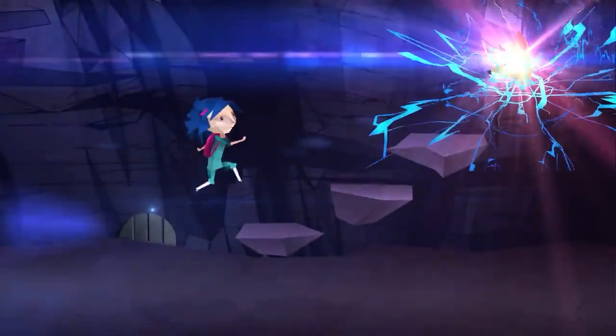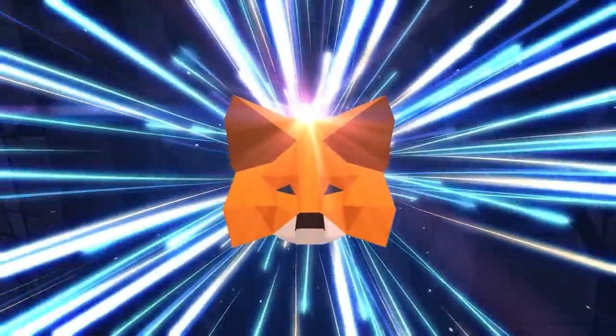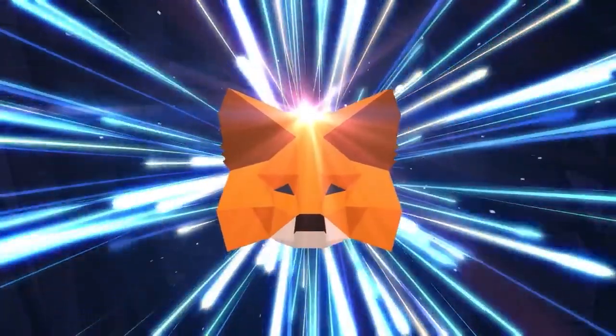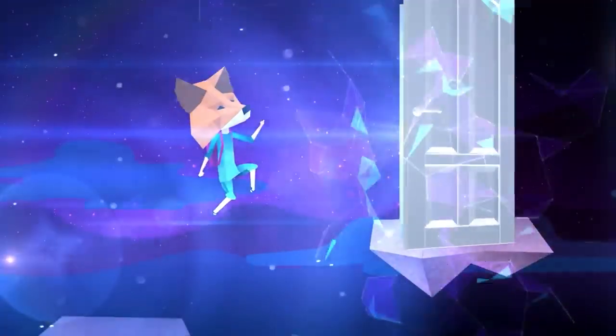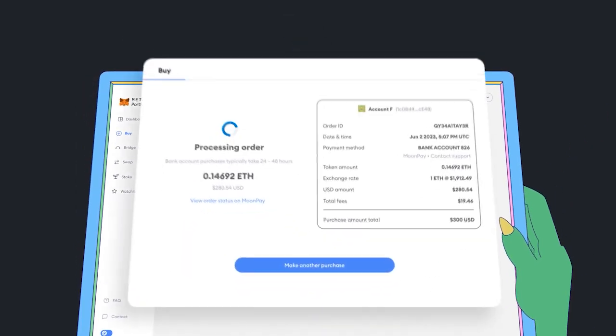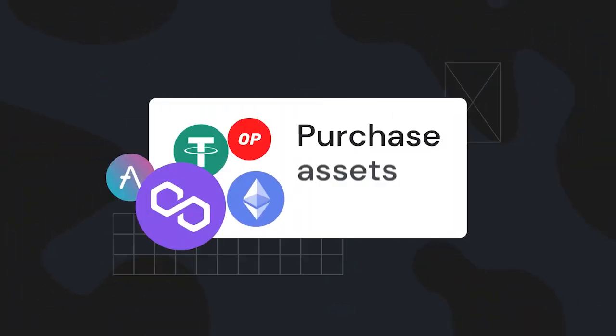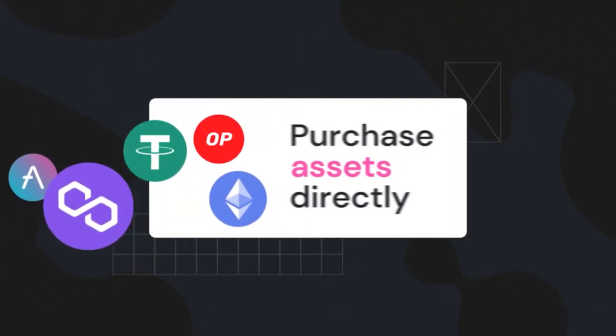First, wallet functions. As a wallet, MetaMask allows users to securely store, send, and receive Ethereum and tokens compliant with ERC-20 standards. Users can efficiently manage their Ethereum wallets using MetaMask, conducting operations such as token transfers and other fundamental transactions.